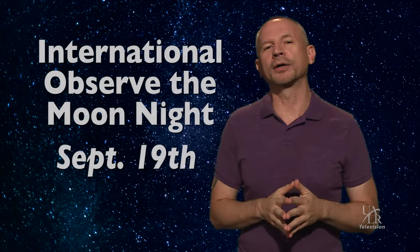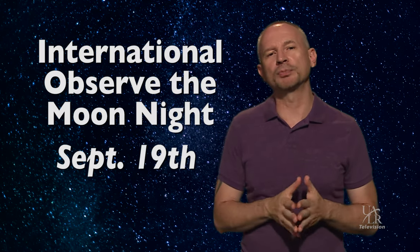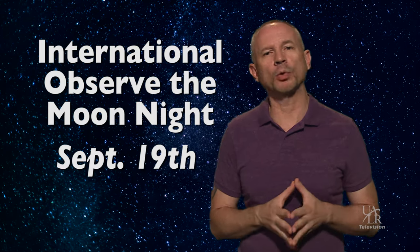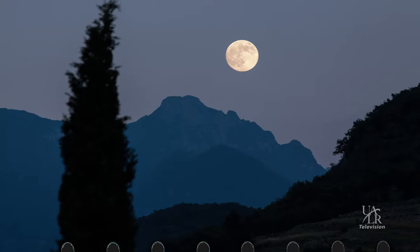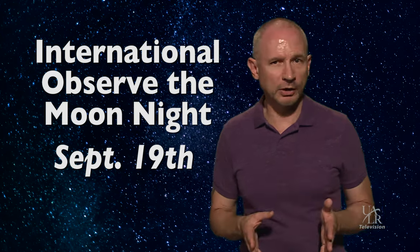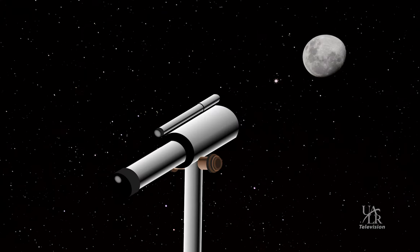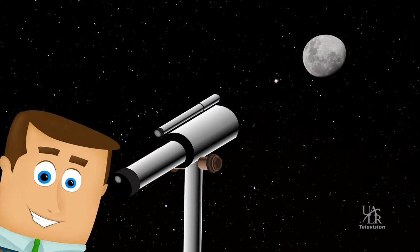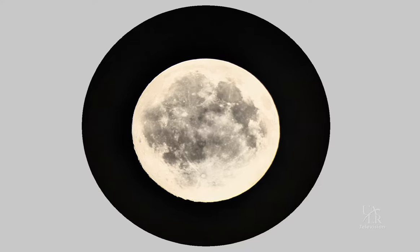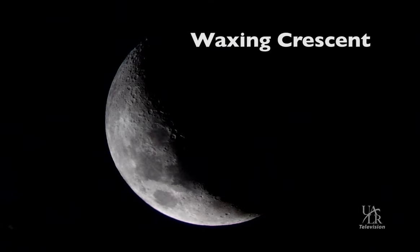International Observe the Moon Night occurs on September 19th. It's an educational outreach event sponsored by various NASA and astronomical organizations in order to get people outside and looking up at our nearest celestial neighbor. On this night, astronomy clubs, planetariums, museums, and science centers all around the world will have telescopes set up for anyone curious enough to come out and see the moon close up. The moon's phase for this evening is a five-day-old waxing crescent.